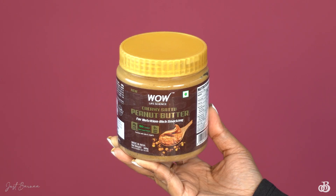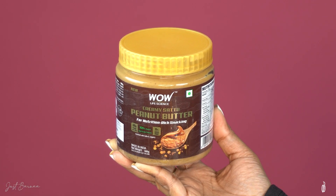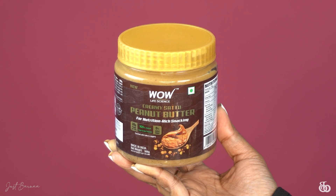As a healthy eating option, I have switched from butter to peanut butter. Today I want to introduce you to a new product that is in the market — none other than WOW Life Science's peanut butter, enriched with gram flour.